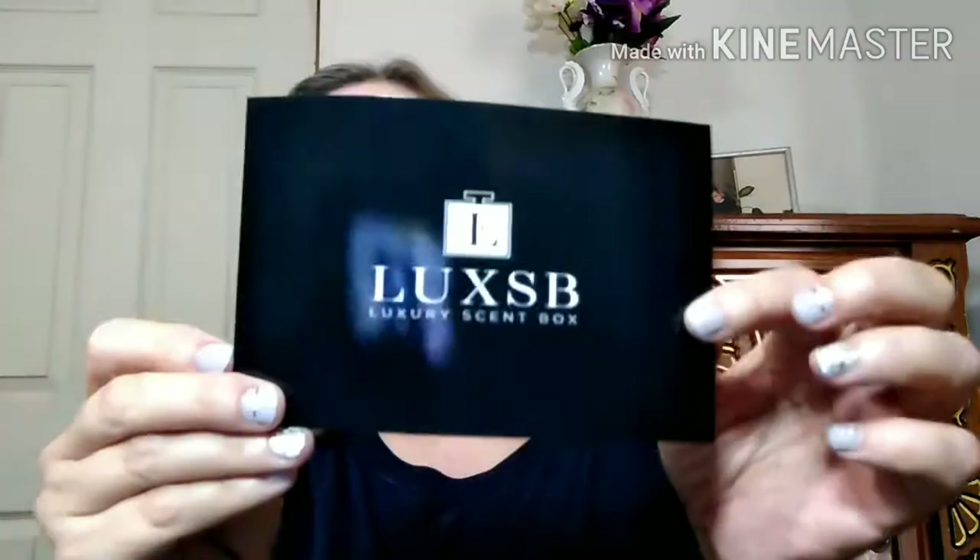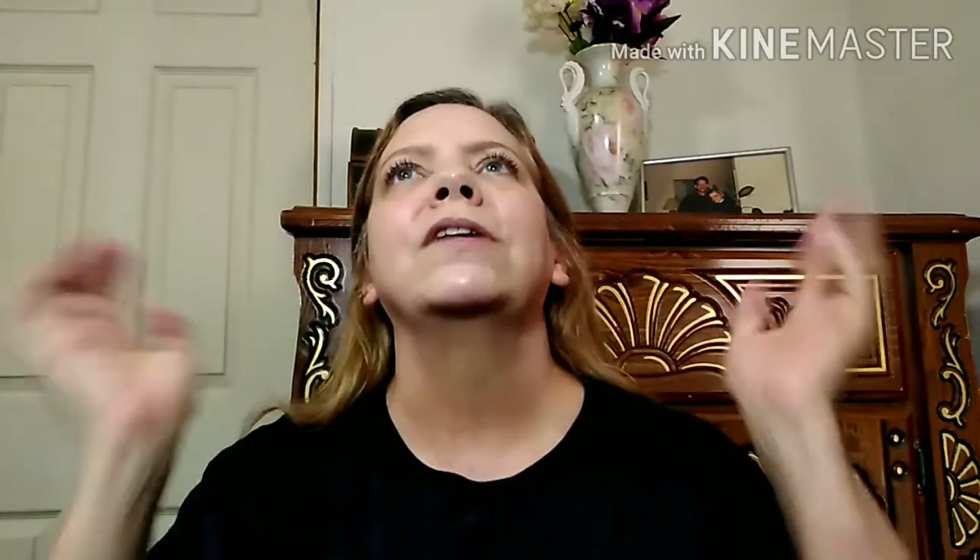You can choose any fragrance during the month for only $18 each, which includes a case and free shipping. I really love this subscription. I used to not really be into perfumes, but just this past year I've been getting into them and discovering some beautiful scents. It always comes in the box.